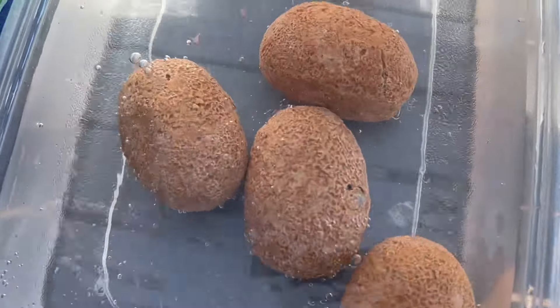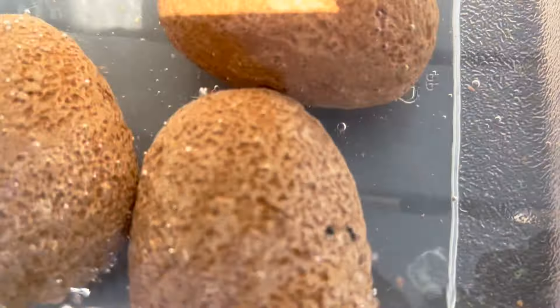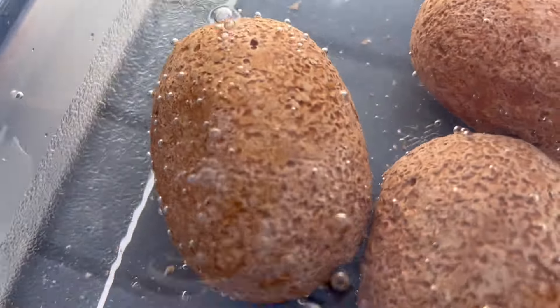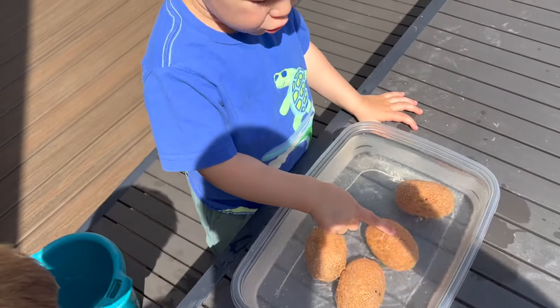Something must be happening. Look — it's like there's some sort of reaction. Johan, I think you were on to something. I think you were supposed to put them in the water. What do you think? Yeah. Come on, Jackie. Yeah.